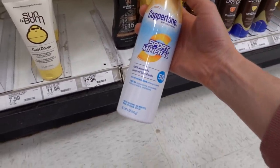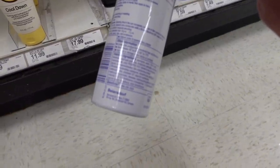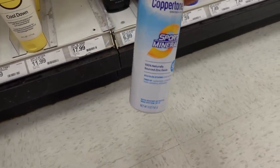Here's another one - Coppertone Sport Mineral. They usually put fragrance in their sports sunscreens. This one does not appear to have that fragrance. I'm sure it's zinky, but comment below if you've tried this.